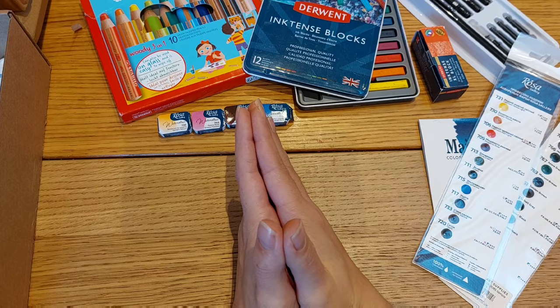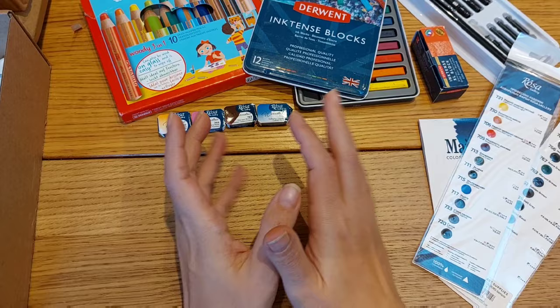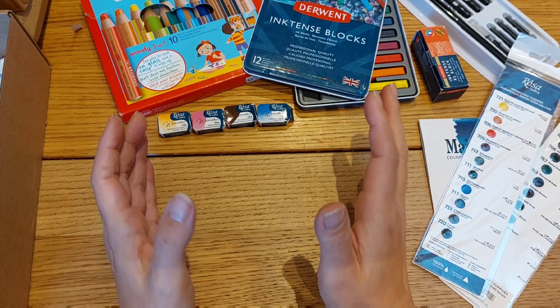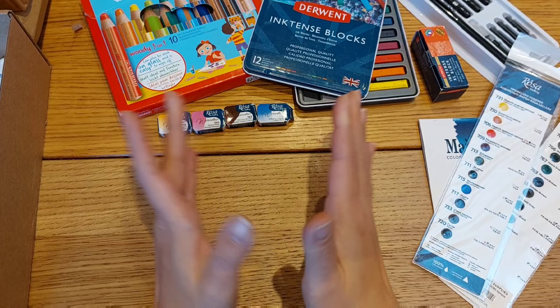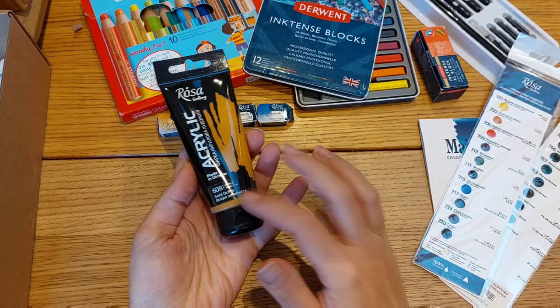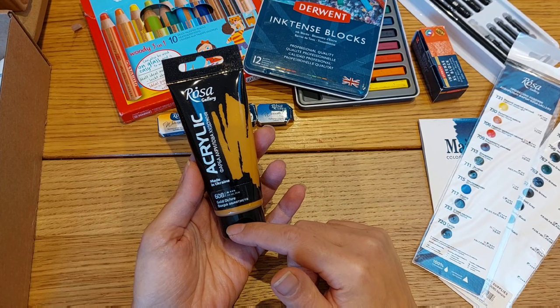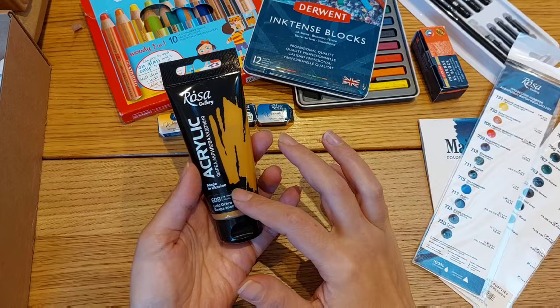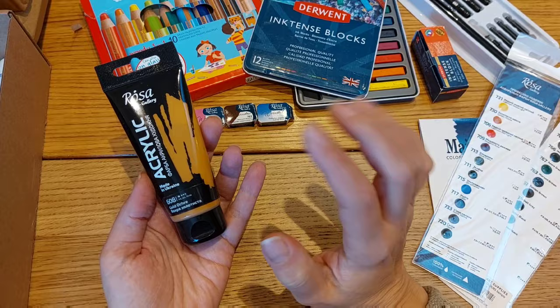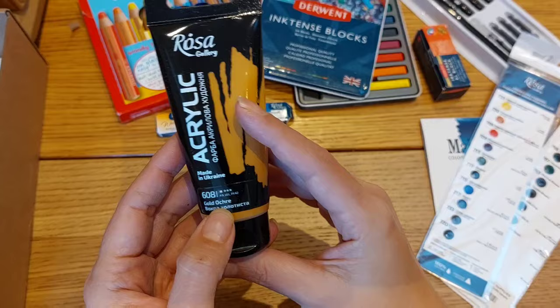Now for something really new — I always thought Rosa Gallery only made watercolors, and probably you did too — but Rosa Gallery also makes acrylics! I had no idea, and this website was also shipping Rosa Gallery acrylic paint, so of course I had to get my hands on them. I love playing with acrylics. I'm a bit scared because Rosa Gallery is a really good watercolor brand — my expectations are high and I'm afraid of being disappointed, honestly.